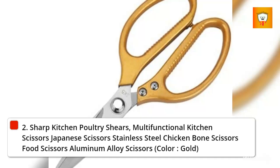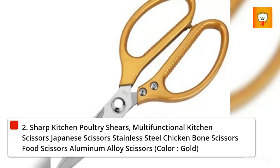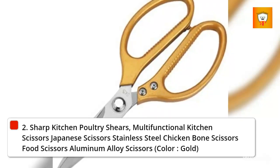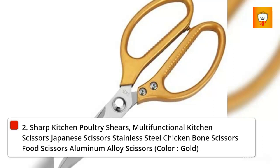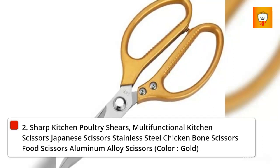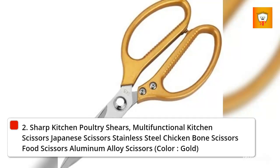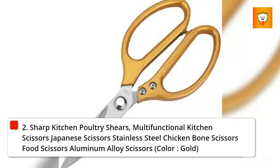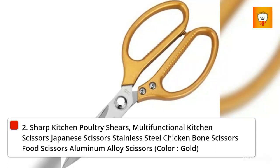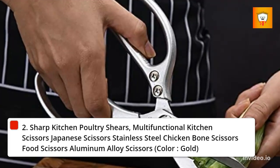Number 3: Sharp Kitchen Poultry Shears, Multi-Functional Kitchen Scissors — Japanese Scissors, stainless steel chicken bone scissors. Stainless Steel Sharp Blade: kitchen poultry scissors are made of Japanese high-quality stainless steel, which is sharp and durable, non-slip cutting. Kitchen shears are more rigid, not easy to break, and have better rust resistance, which can quickly help you complete various kitchen tasks.